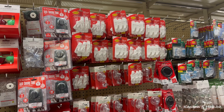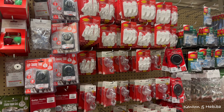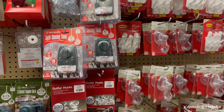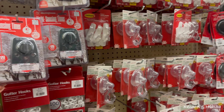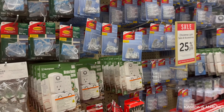If you want to hang garland or a wreath, you need command hooks and strips. They also have light-sensing timers - $16 - so you can leave for the day and not worry about wasting electricity.